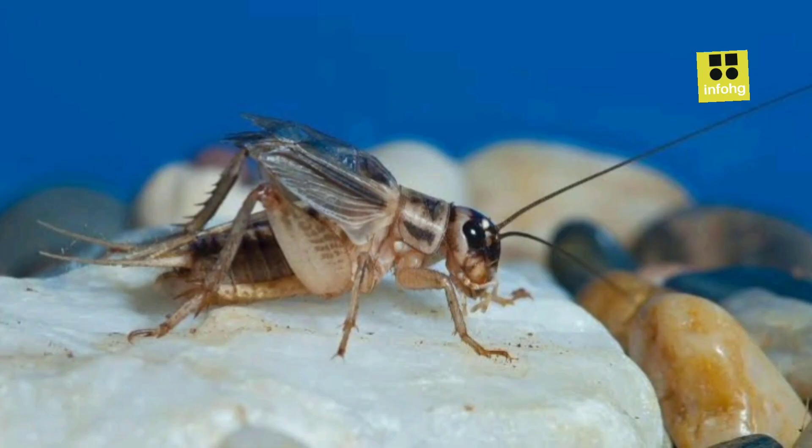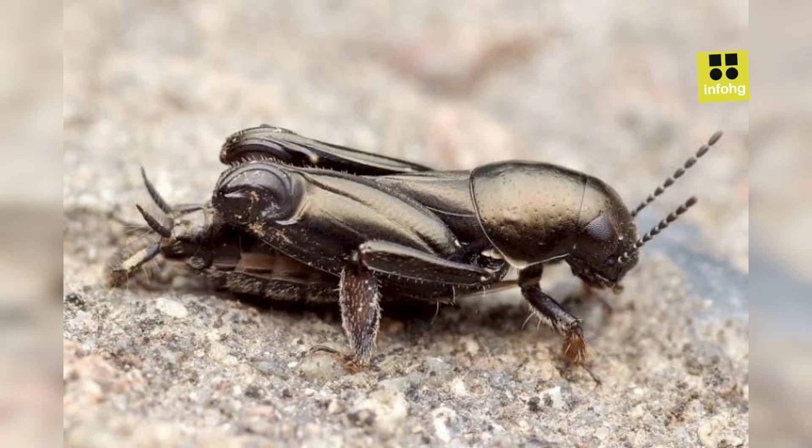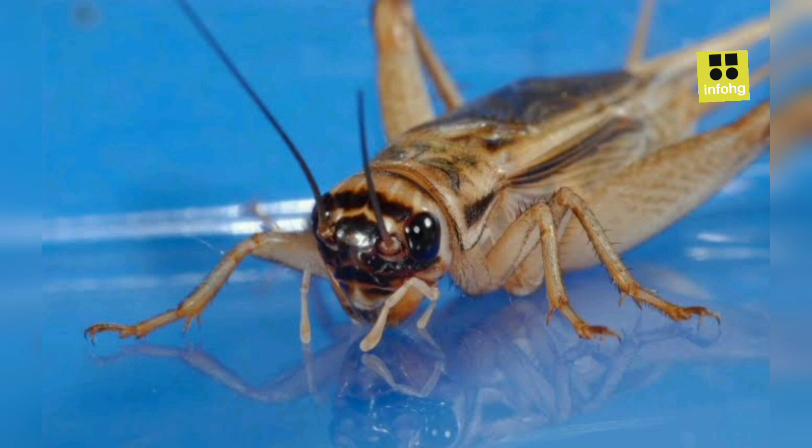Identify the problem. First, ensure that the insects you're dealing with are indeed house crickets. House crickets are light brown with distinctive long antennae and hind legs for jumping. Cleanliness and decluttering: crickets are attracted to food particles and clutter where they can hide. Regularly clean your living spaces, sweep floors, and remove food debris. Organize and declutter areas where they might find refuge.